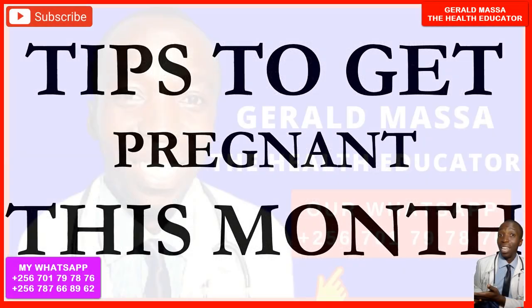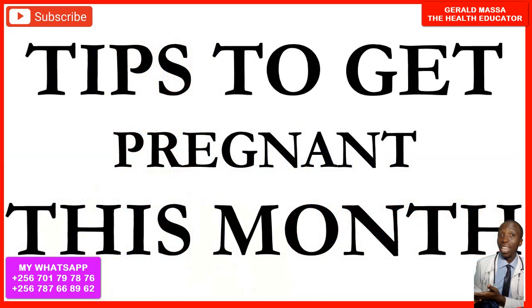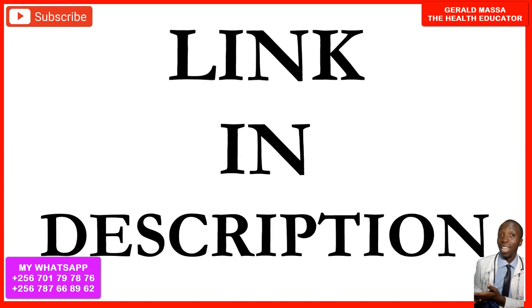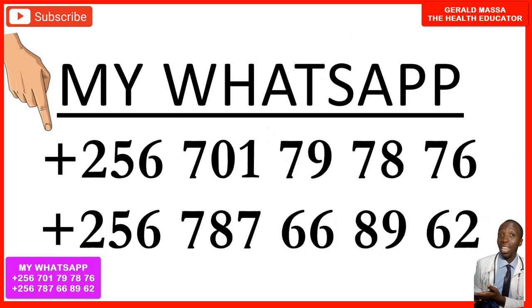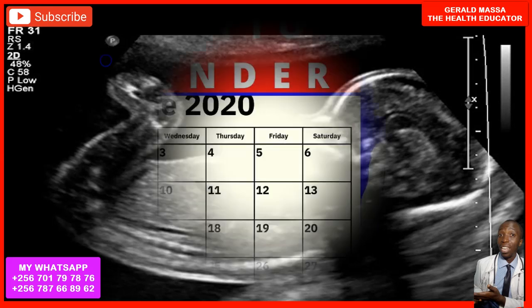In this video, we are going to talk about the tips to get pregnant faster this month. I'm Gerard Masa, the health educator. We are going to learn the different ways you can get pregnant faster, especially if you are a woman who has been trying to get pregnant but things are not coming out very easy.